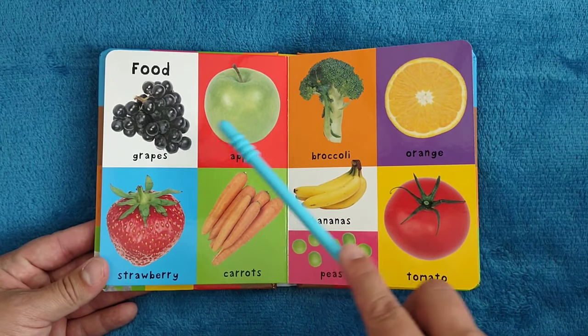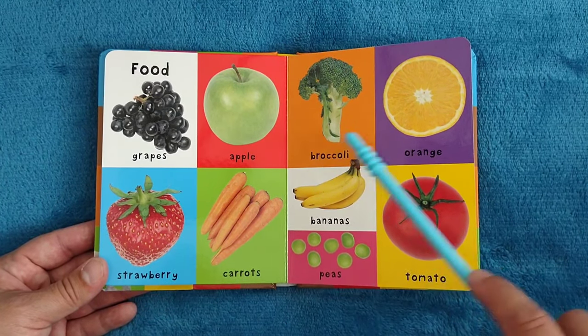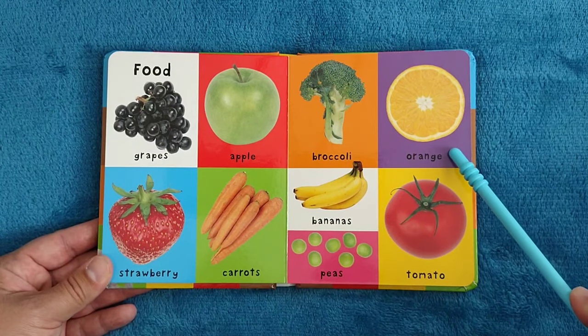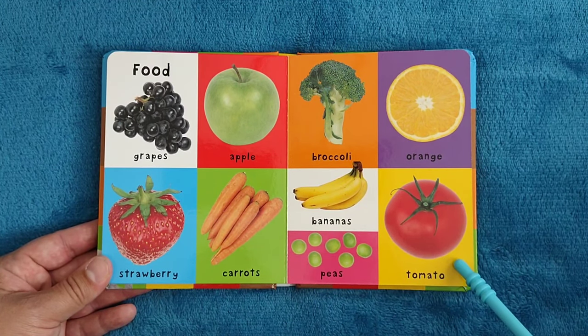Food. Grapes, apple, strawberry, carrots, broccoli, orange, bananas, peas, tomato.